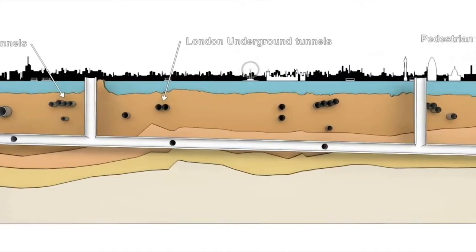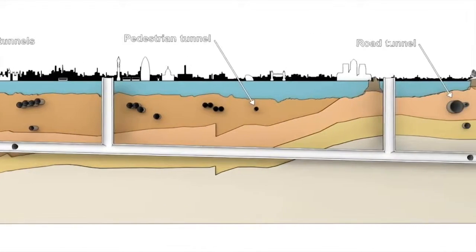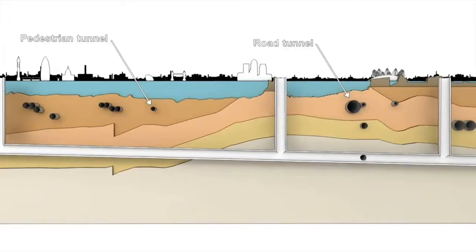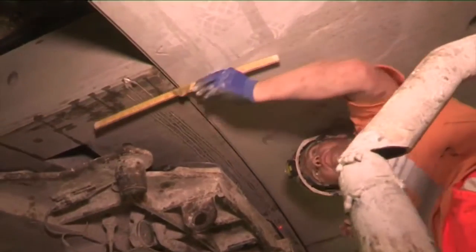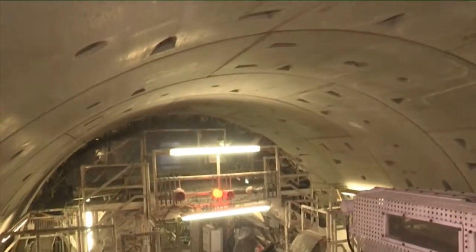I have a team of people looking at the interfaces with all the third-party assets — all the existing bridges, tunnels, utilities, and river walls that are already in place. As we build the project we have to look at the impact on the existing infrastructure. There are already a lot of underground tunnels in London, including the tube tunnels, large communications tunnels, and water tunnels, so we have to be careful not to cause any damage to those assets.